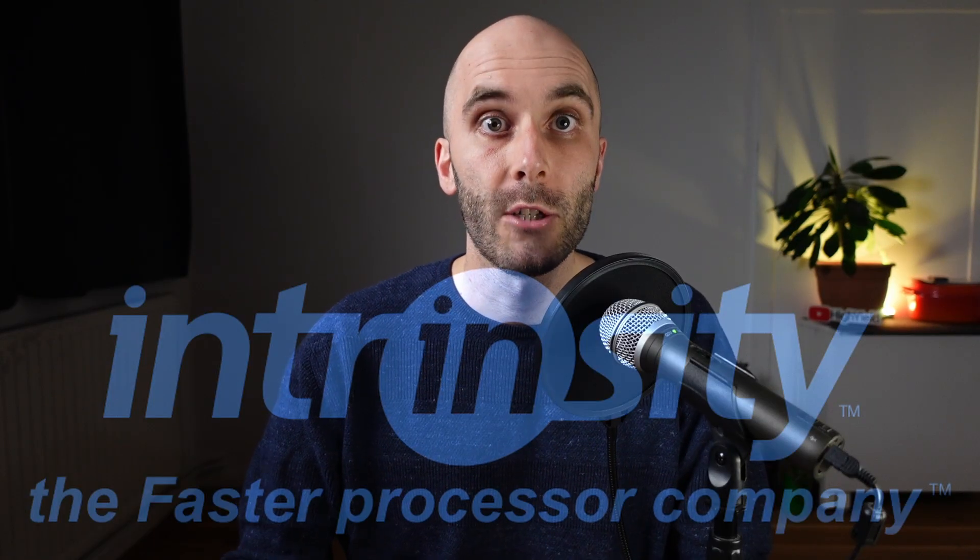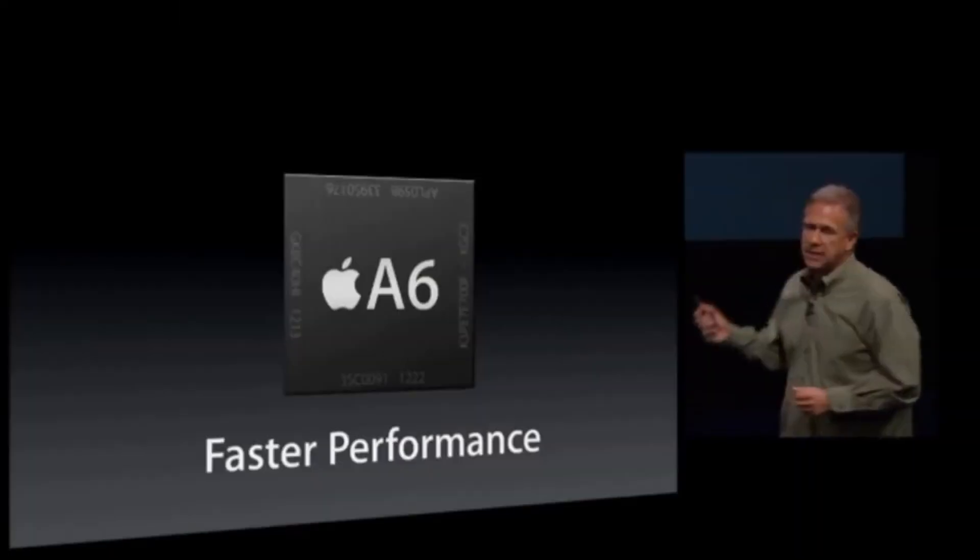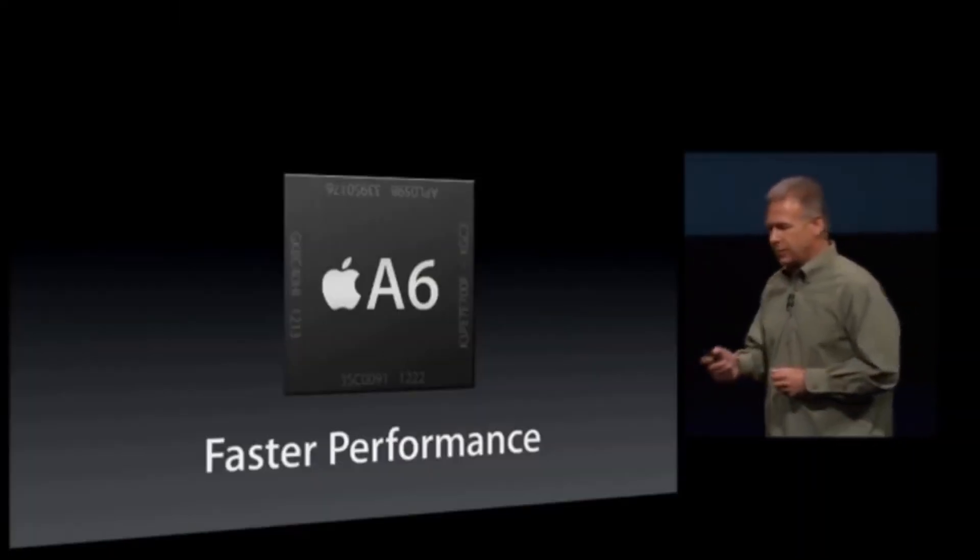Early iPhone SoCs were US designed and made. In 2010, Apple acquired another semiconductor company called Intrinsity, and with it their Fast14 electronic design automation software. The acquisition of these EDA tools allowed Apple to implement dynamic logic designs, which increased the performance characteristics of their chips. Apple was quickly becoming a fabless semiconductor company, and after just two generations of in-house SoCs, the Apple A6 ushered in a new era.